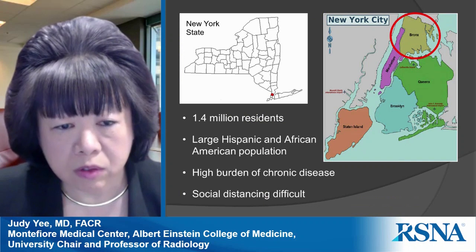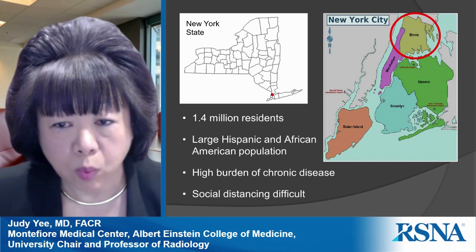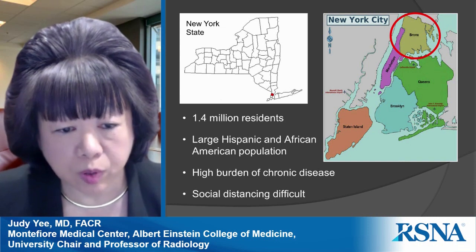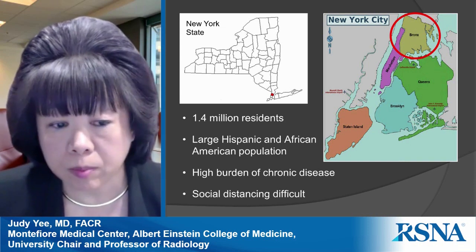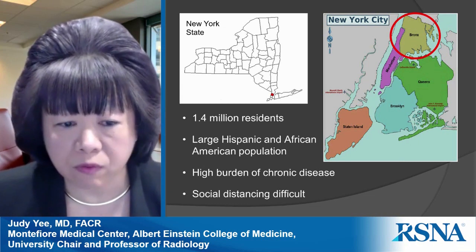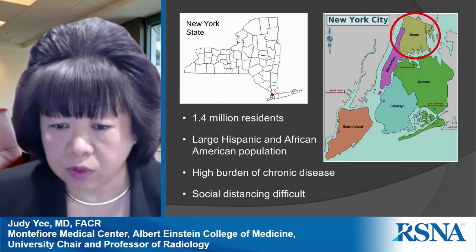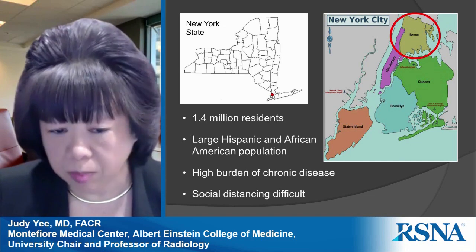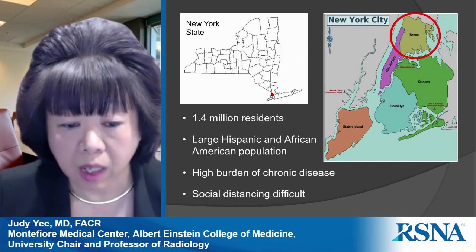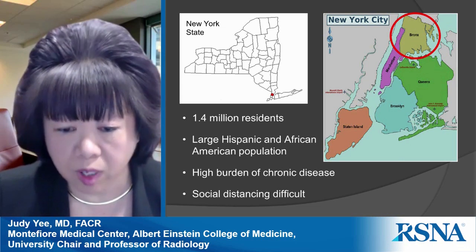New York City is located in the southeastern portion of New York State. The Bronx is north of Manhattan and Queens — one of five boroughs — home to about 1.5 million residents. It has a large Hispanic and African-American population, and we serve the underserved. Our patients typically have a high burden of chronic disease such as hypertension, diabetes, and asthma, which are comorbidities that increase the risk for COVID.